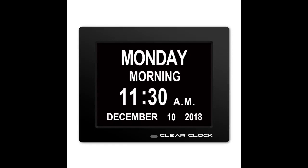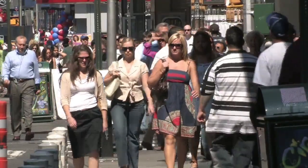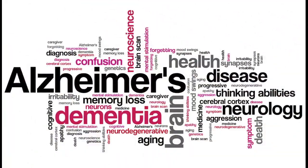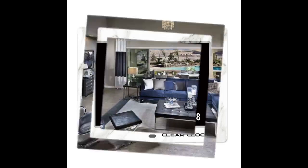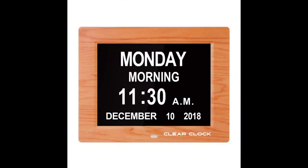The Clear Clock Digital Day Clock is a great solution for everyone, especially those suffering from memory loss or poor vision. The large crystal clear bold display can be easily seen from across the room. Abbreviations are not used to prevent confusion.